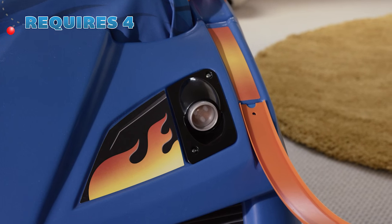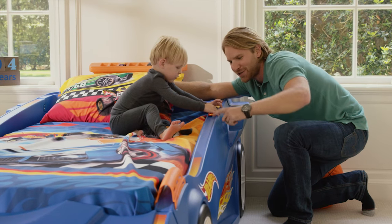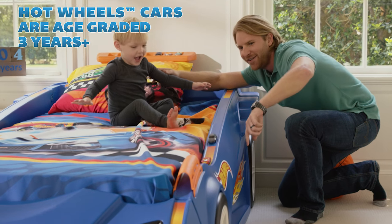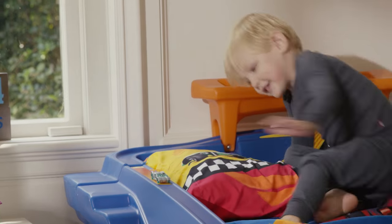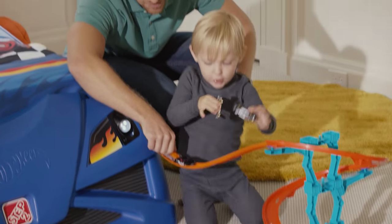Light up the road with the easy-to-use tap-on lights. Race around in style on the integrated track, which runs around the bed, and take the action further with the ability to attach additional Hot Wheels track to the end.